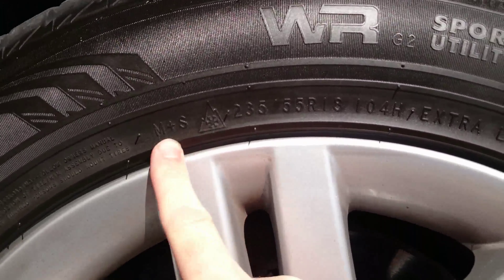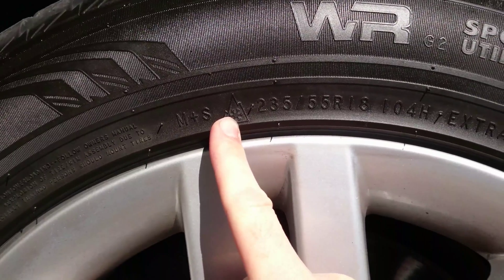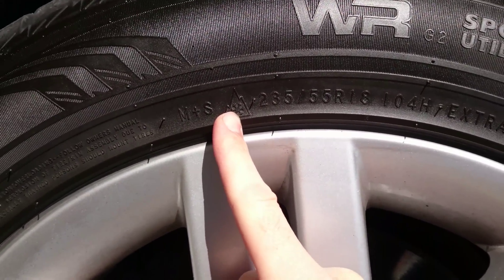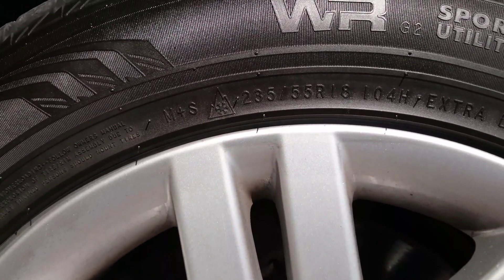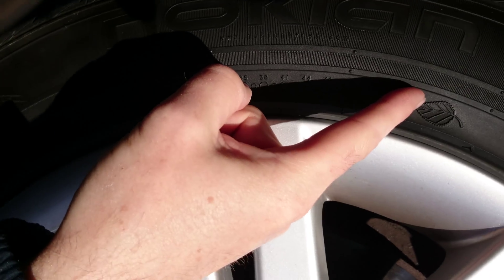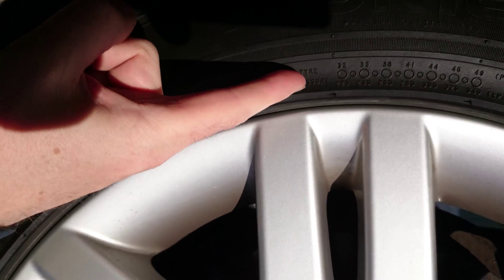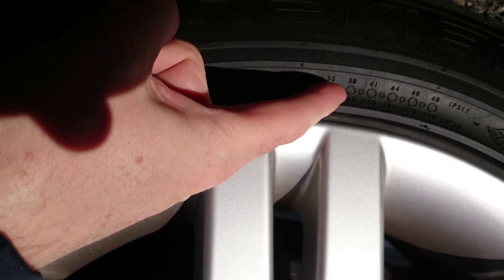M+S means mud plus snow, so this is an okay tire to drive around in snow and in mud, but also on regular roads of course. Down here is something about the composition of the oils in the tire, so this is a green tire. The tire pressure can be read both in PSI and kilopascals.